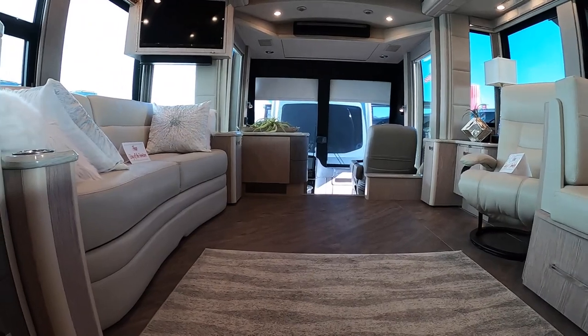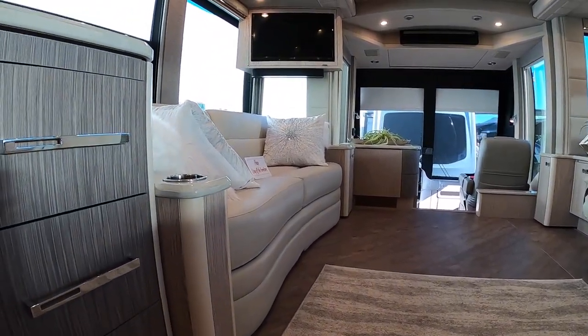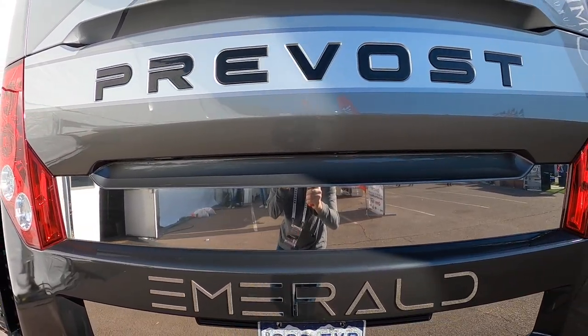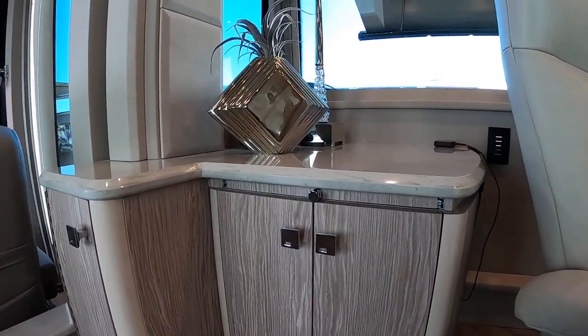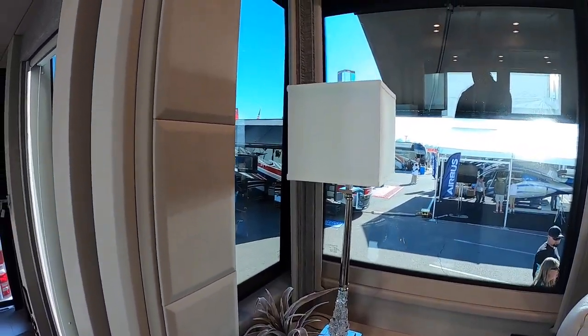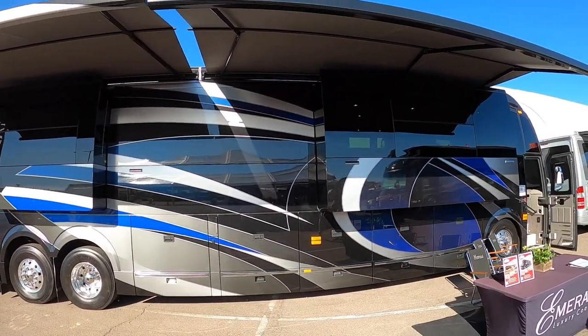Well, created by John Walker and his team at Emerald Luxury Coach in Stephenville, Texas. John has been in the conversion business for 25 years — started out with living quarter horse trailers with just $700 in his pocket and one horse trailer. Look what he's doing now. A great American success story.